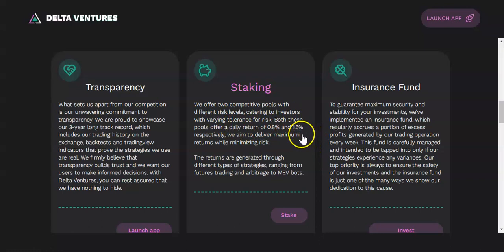Once you stake your USDT in one or both pools, the traders will use investor funds to generate trades. They invest in futures trading, arbitrage, and MEV bots. They also have another cool feature which is the insurance fund.